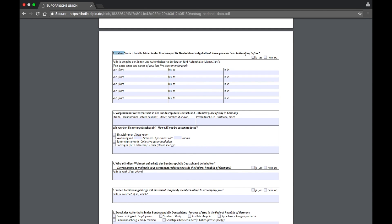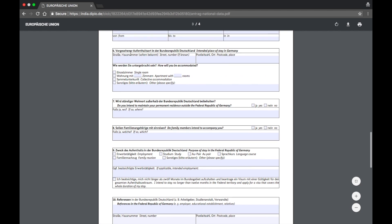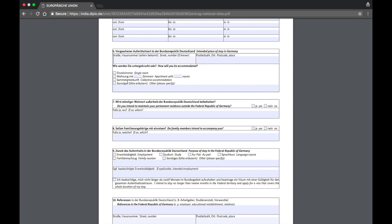Section five asks if you have ever been to Germany before. If you've worked 10 or 15 years and visited Germany on a business trip during that time, click yes; otherwise click no. If yes, fill in all the information in that section. Section six is the intended place of stay in Germany — put the full address with street number and postal code. Specify your accommodation type: single room, apartment (how many rooms), or shared apartment — click collective. If none of the above, click other and describe it.